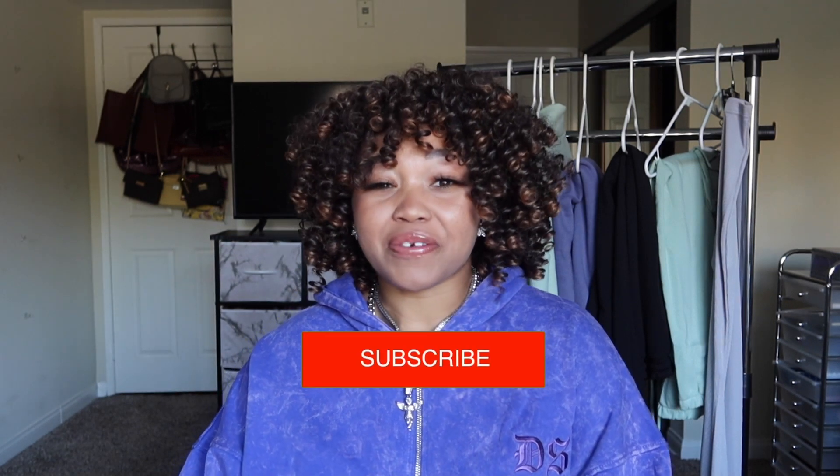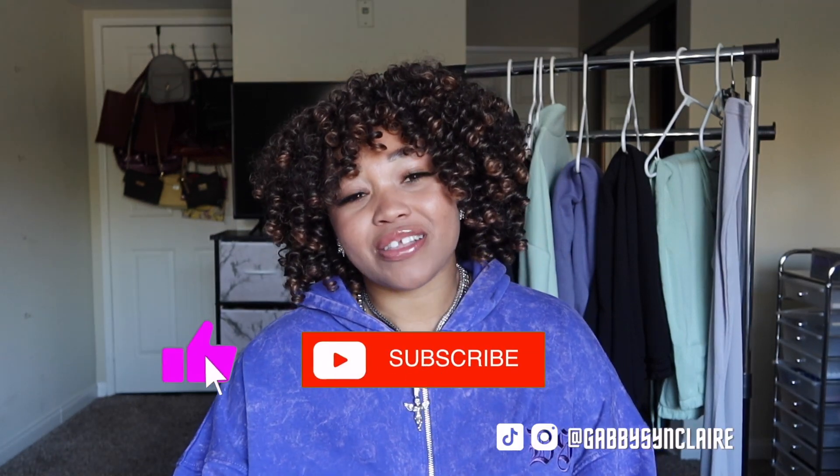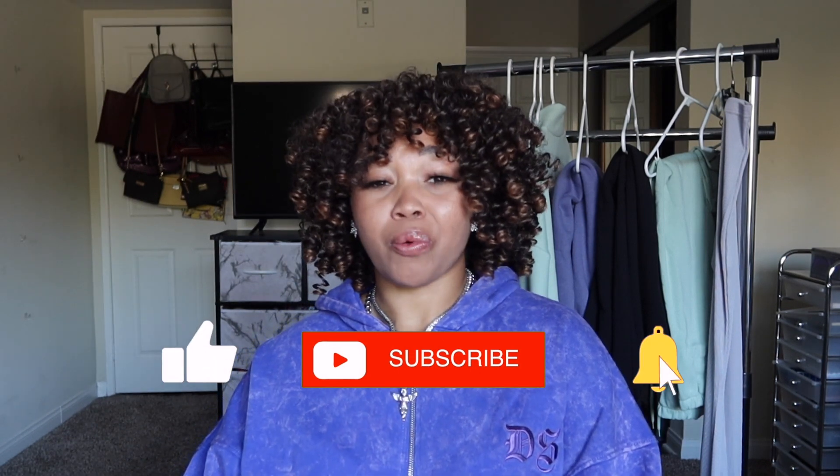Alright guys, so that was it for my winter Boohoo try-on haul. Thank you guys so much for watching this video. I hope you guys enjoyed this haul — I know I haven't done a Boohoo haul in a minute so I'm glad I could provide some inspiration, maybe entice you to buy some Boohoo clothes. This is not a paid sponsorship, I just like to shop. If you guys liked this video, make sure to like, comment, subscribe, and share with friends. Don't forget to follow me on Instagram and TikTok, and I will see you guys next week. Bye!